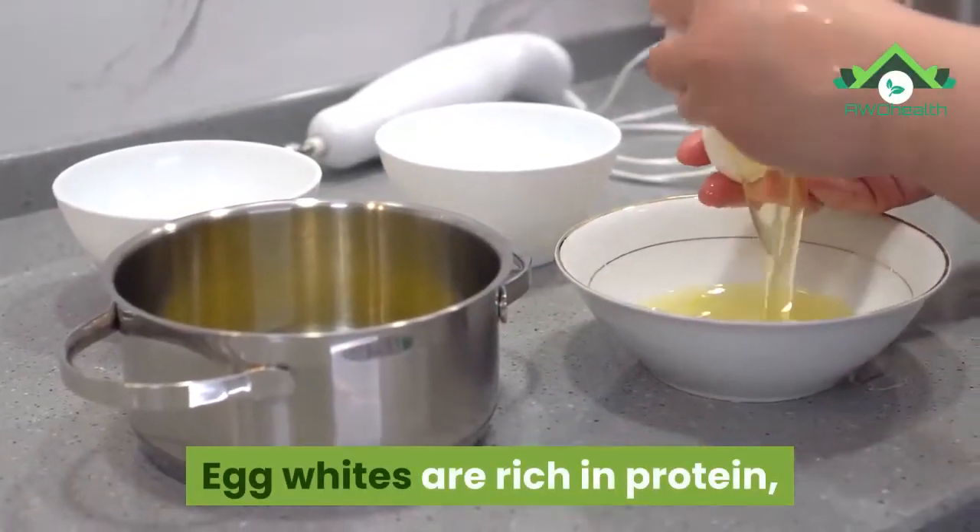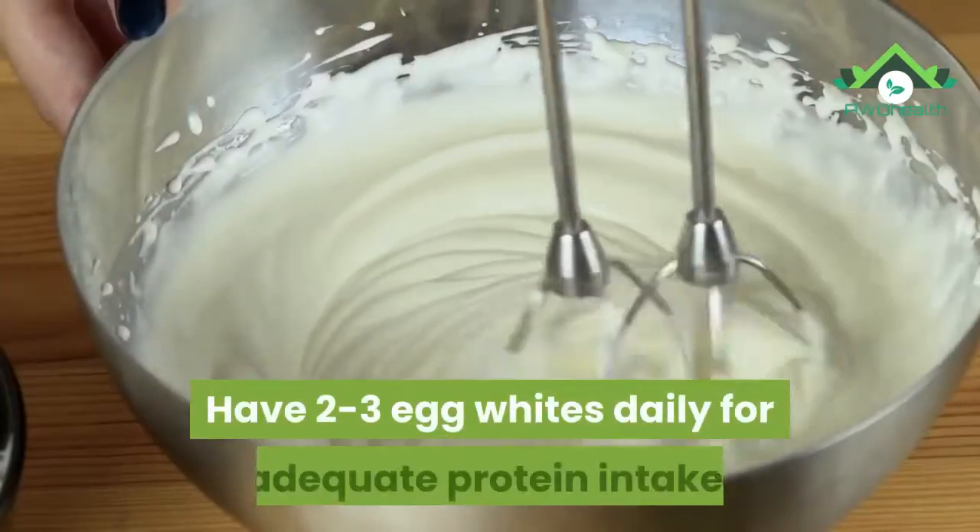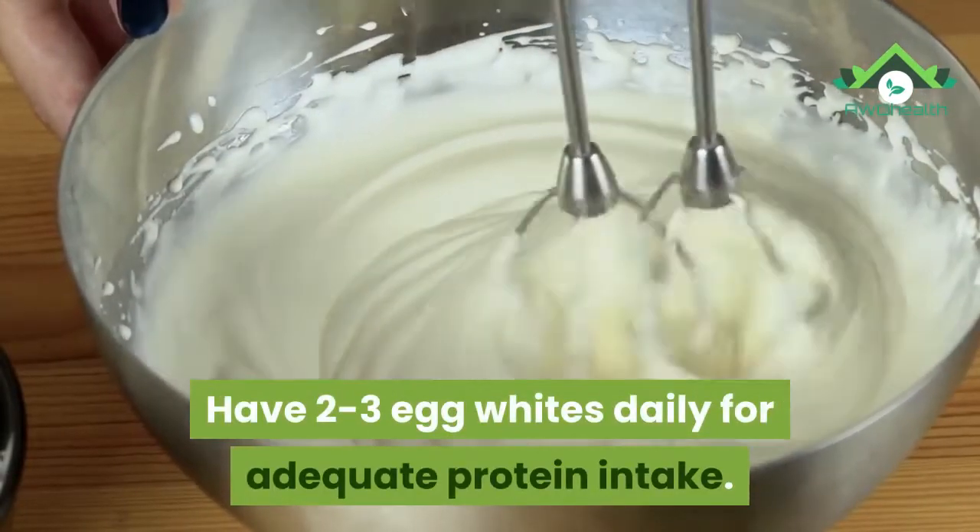25. Egg whites. Egg whites are rich in protein and contain a peptide that lowers blood pressure. Have two to three egg whites daily for adequate protein intake.